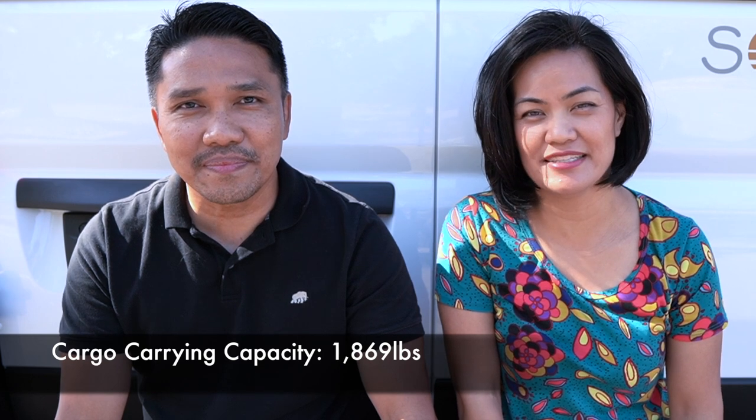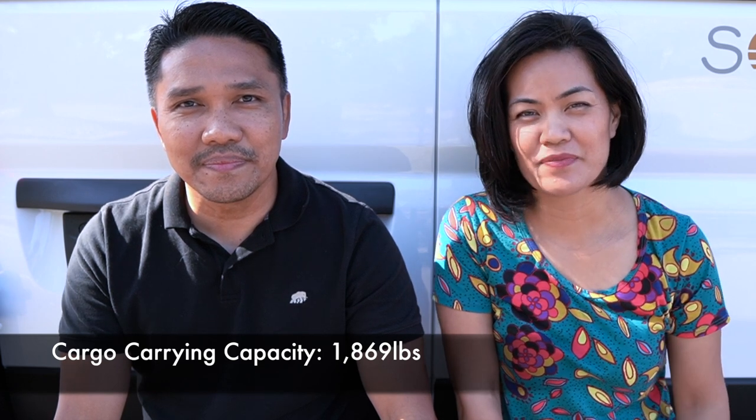Maximum operating weight means the weight of the vehicle when it is being driven on the road, and it includes the chassis, the body, the engine, all the fluids, all the accessories, all the occupants, and all the cargoes. The maximum cargo carrying capacity is 1,869 pounds — that's the weight of everything you take with you: your bags, camping gear, cooking equipment, bicycles, tools, anything you bring into the van.